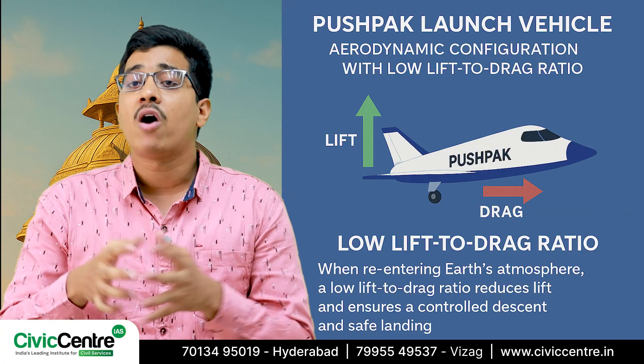Typically, we want a high lift-to-drag ratio for better efficiency. The higher it is, the more lift the vehicle can produce for a given amount of drag.